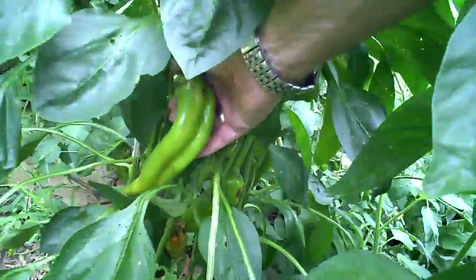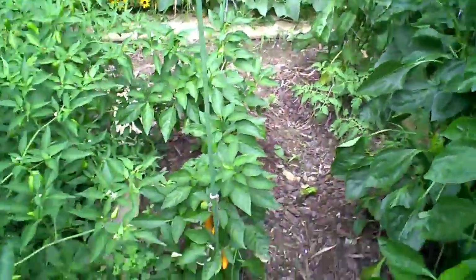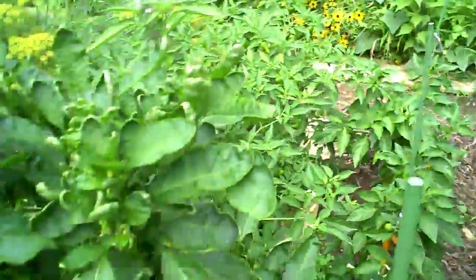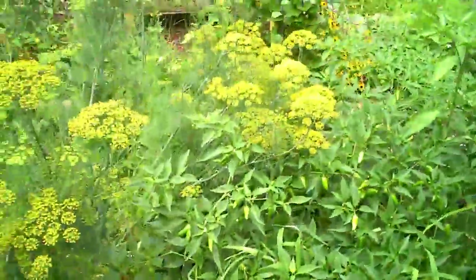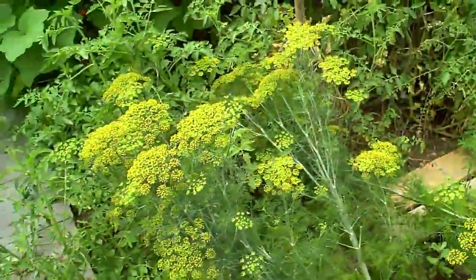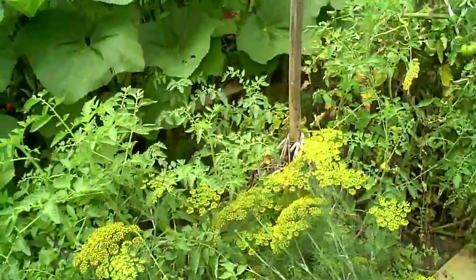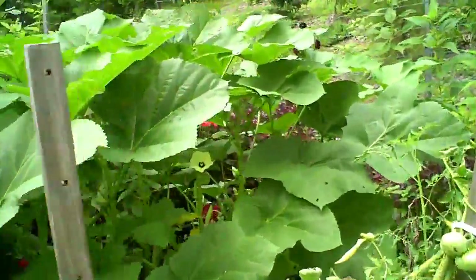We've got one here that doesn't look so good — these aren't doing so well, so we'll have to do something about that. We've already made some hot sauce from our Bulgarian carrot peppers, so that's been good. We picked a bunch of our Thai hot peppers yesterday, so we've got some of those ready for some sauce. You can see that our dill is very well-established here.